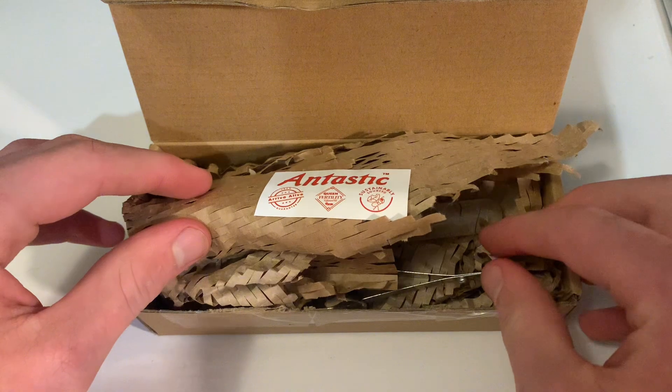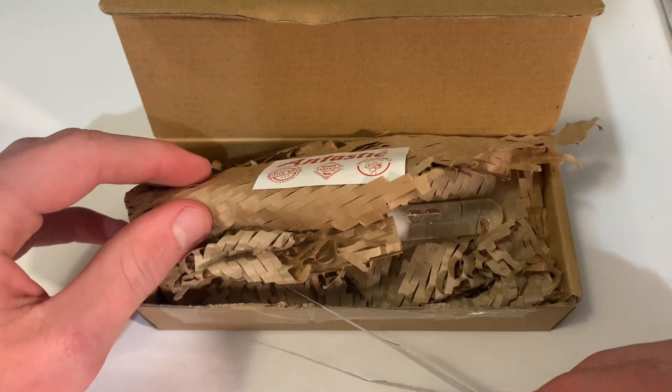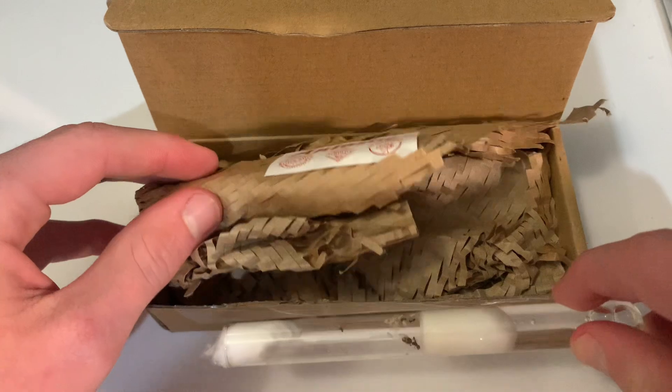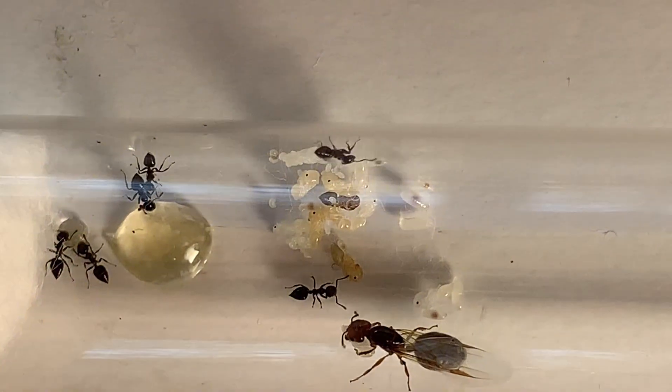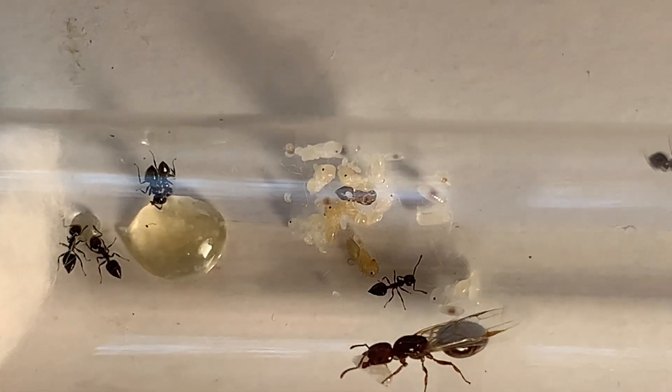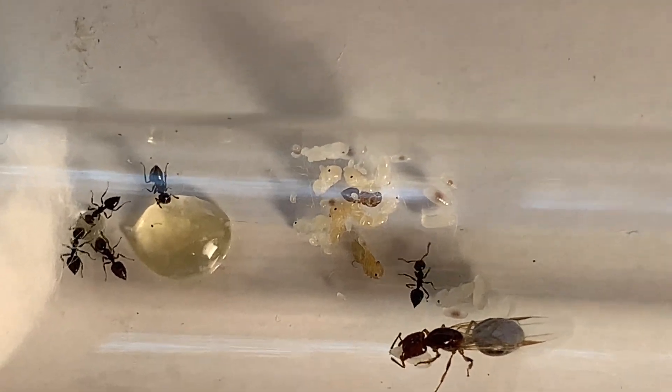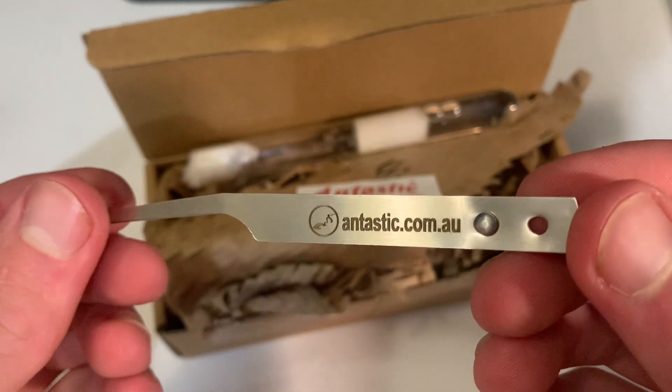Firstly, here is a parcel that I've received from Antastic, and here is one of the new ant species that I'll be introducing in this video — a small colony of Crematogaster ants. I also picked up some featherweight tweezers to make catching ants a whole lot easier.